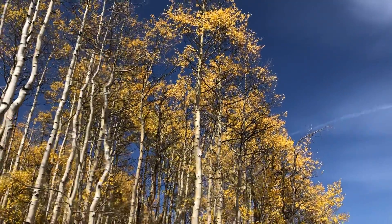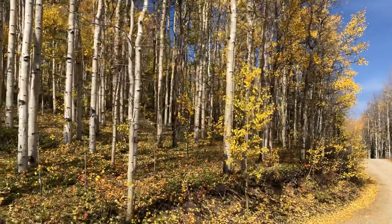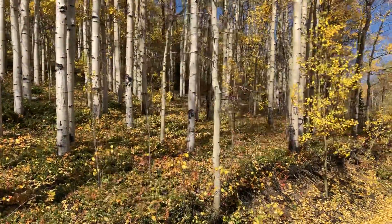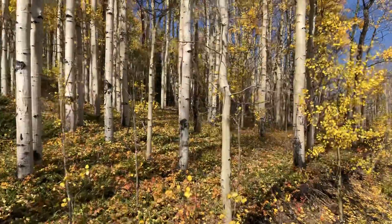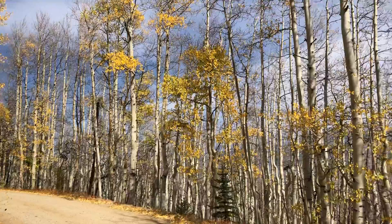This is the middle to upper section of Lost Canyon Road, and you can see some of the trees don't have any more leaves.